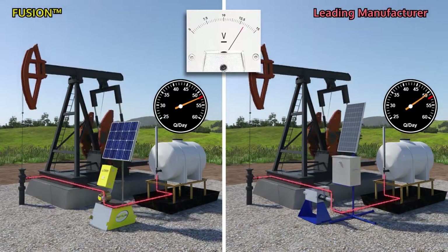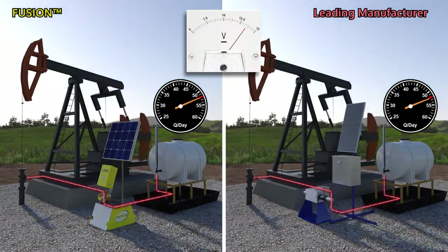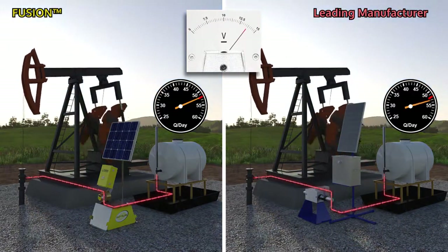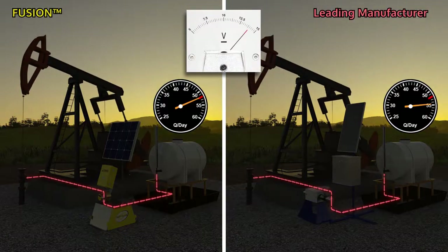You see here both pumps are calibrated to 52 quarts per day. The Fusion remains constant as voltage changes with time of day, while the leading manufacturer's rates change constantly, resulting in the incorrect amount of chemical being injected.